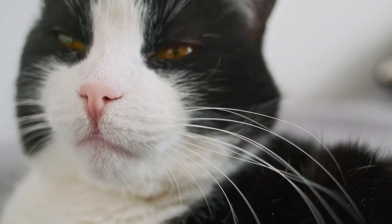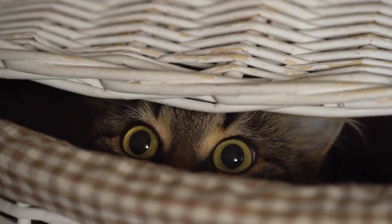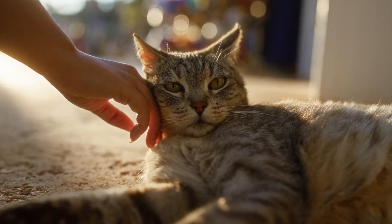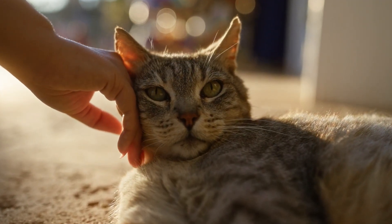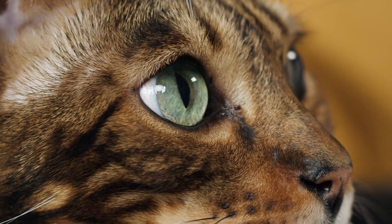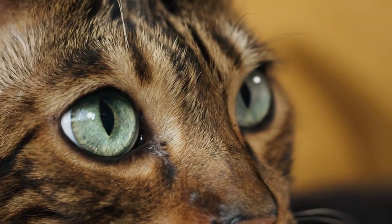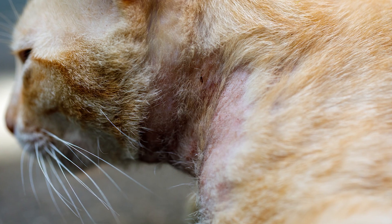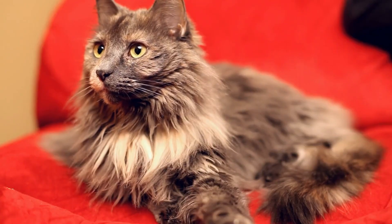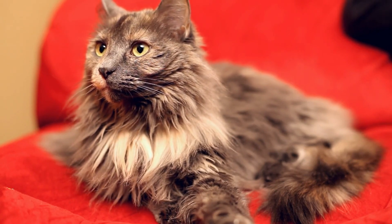Then we have demodectic mange, or feline demodicosis. This is often caused by Demodex cati mites. Most cats naturally carry these mites in small numbers without any issues. However, if a cat's immune system becomes weakened for some reason, these mites can multiply out of control and cause skin problems. Other types of demodex mites can also cause contagious skin disease. The outlook really depends on the specific type of mite and your cat's overall health, but with appropriate treatment, recovery is very likely.